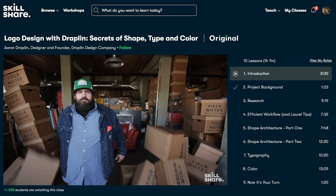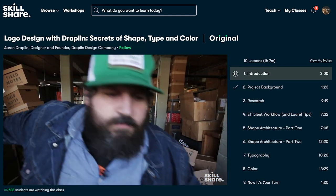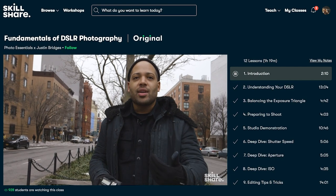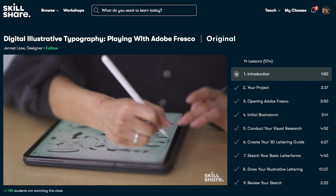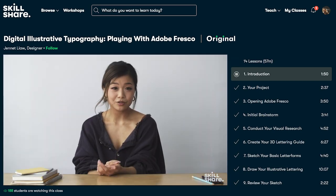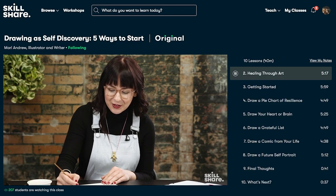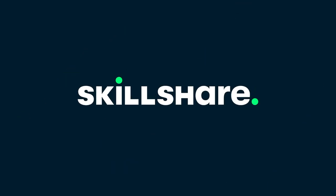It's 2021 and what better way to start off the new year than picking up a new skill. The first thousand of my subscribers to click the link in the description below will get a free trial of Skillshare Premium. Explore new skills, deepen existing passions, and get lost in creativity.